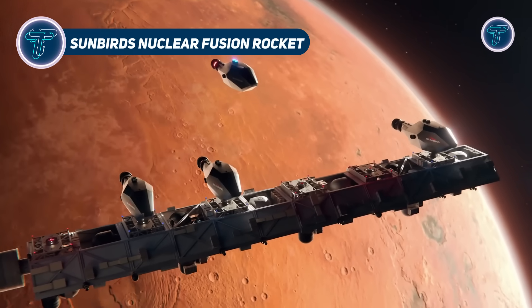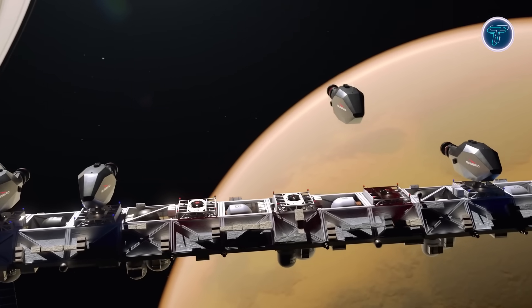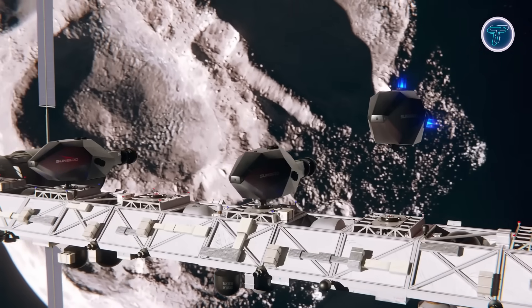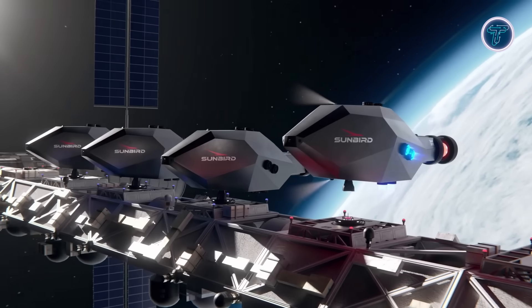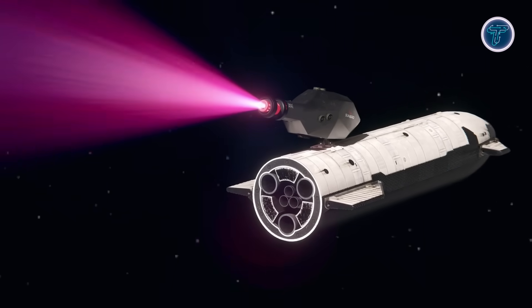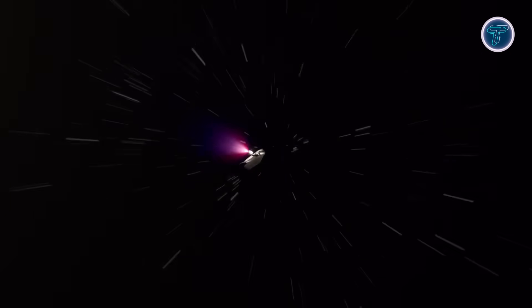The Sunbird by Pulsar Fusion is a pioneering fusion propulsion concept designed to redefine interplanetary travel. Using a dual direct fusion drive, it combines propulsion and onboard power generation in a single compact system. Operating as an orbital fusion tug, Sunbird would dock with spacecraft in low Earth orbit and provide thrust for deep space missions, targeting around 2 megawatts of output, offering both acceleration and electrical power for advanced payloads.